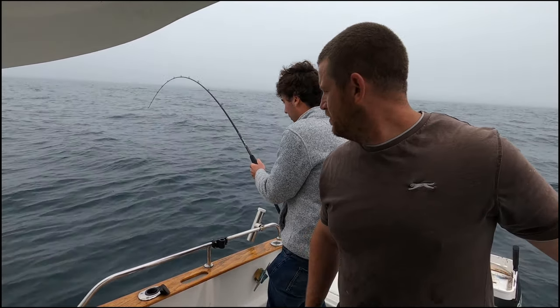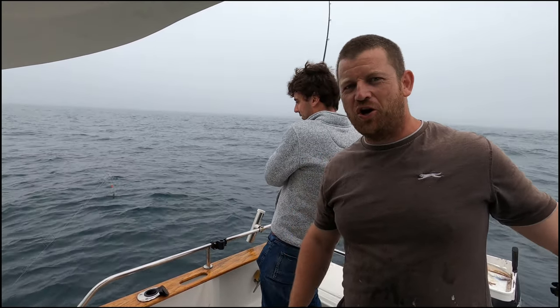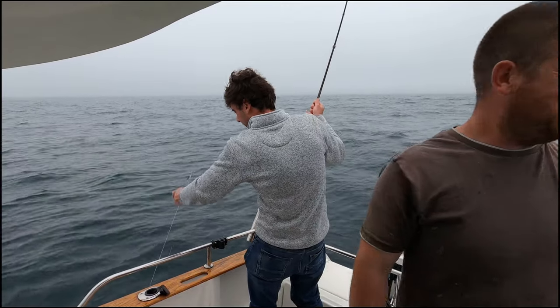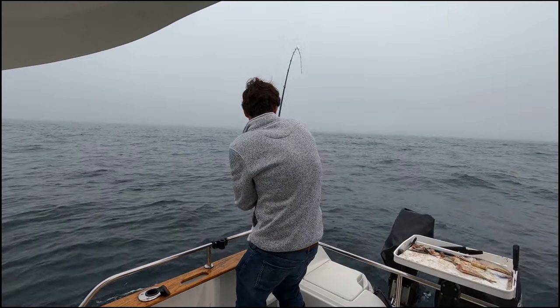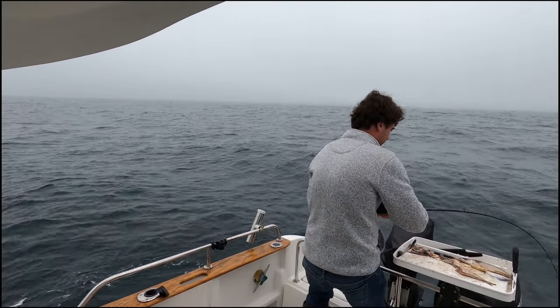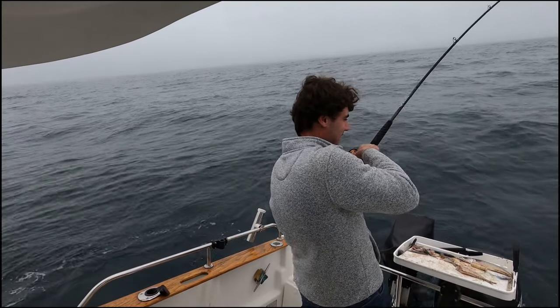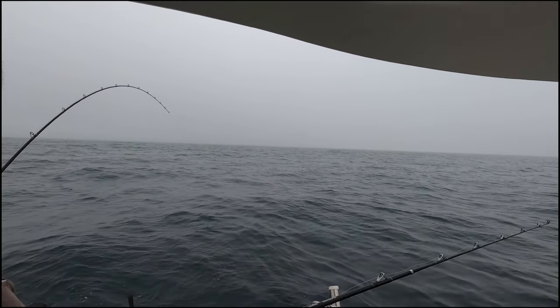That's the old tope, isn't it? Yeah, nice tope here. Came up pretty quick. He's pissed off now — he's woken up.